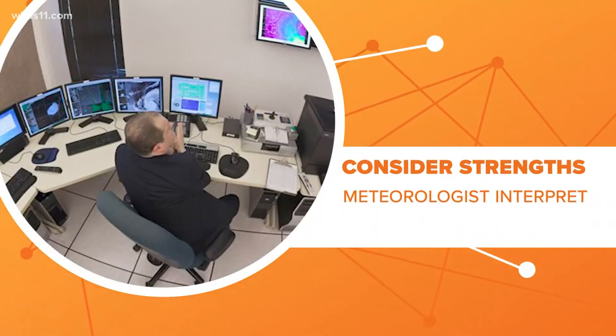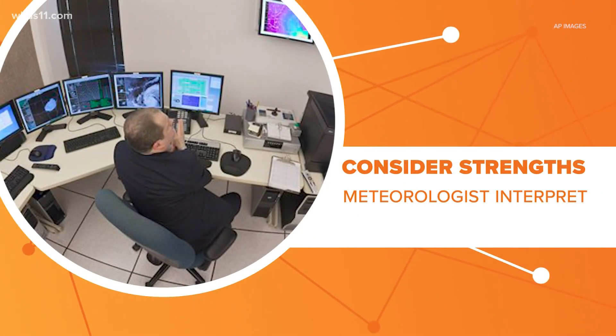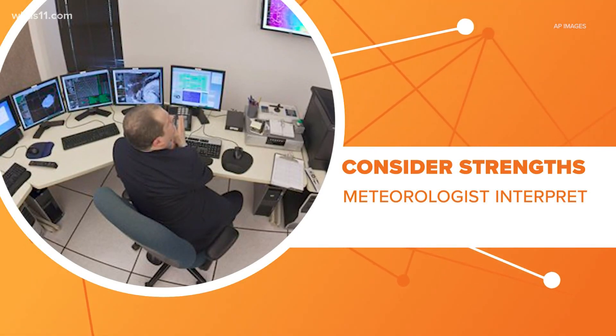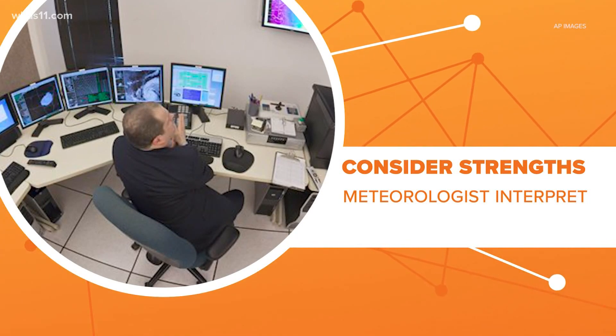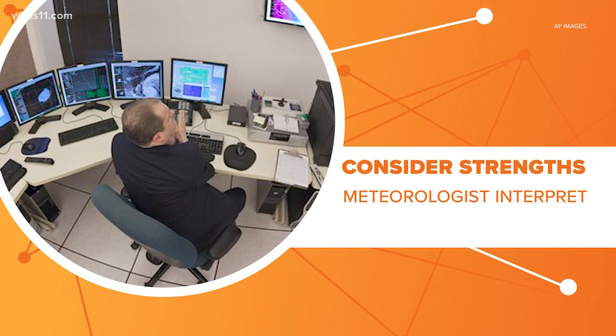No matter how much computer power you have, you still need humans to interpret these models, and that's where a skilled meteorologist comes in. They look at all the models, weigh their strengths and weaknesses, and consider the circumstances for each storm. That's how they let us know when to worry and when to stay calm.